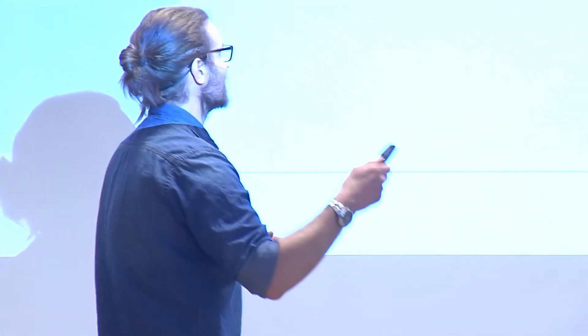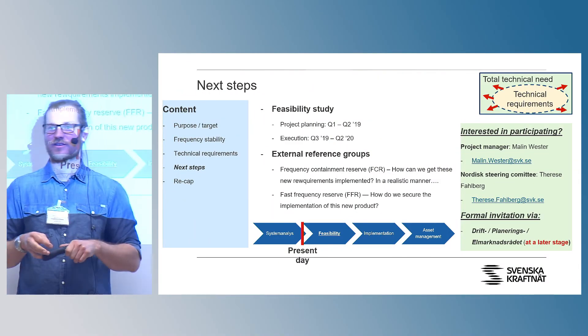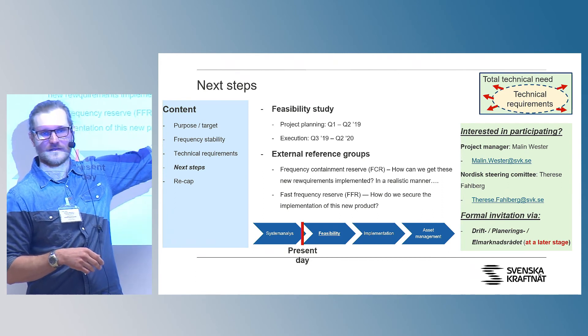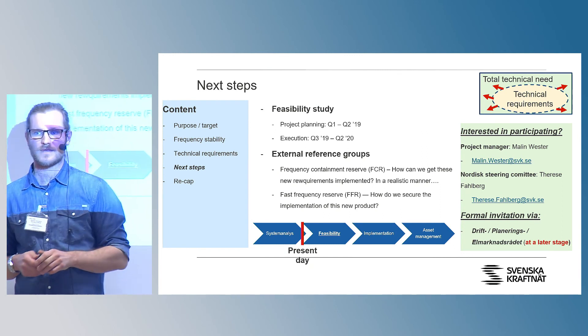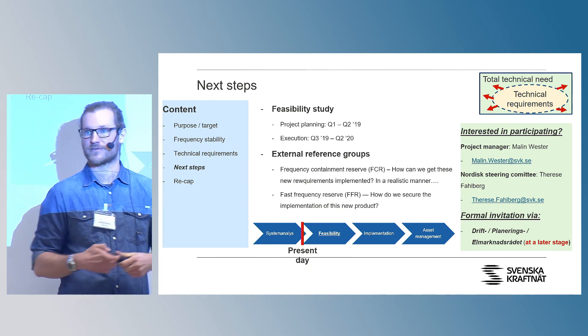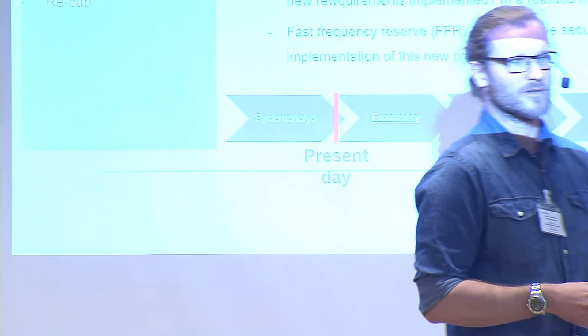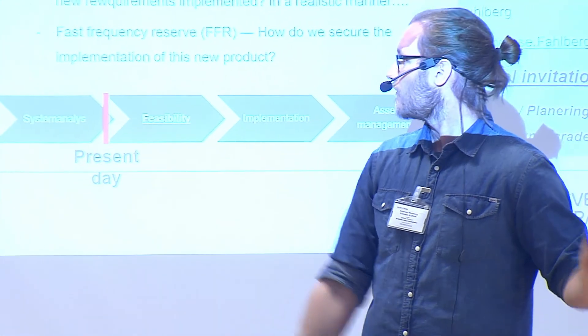The feasibility study is the next step, then moving towards implementation, and then in the long run, asset management of all of these requirements. Thank you very much, Andreas.